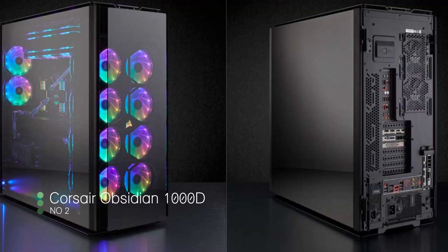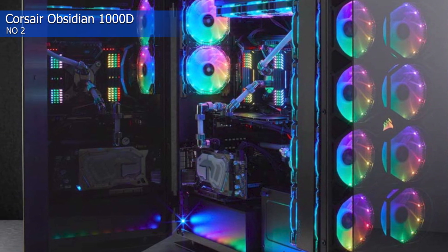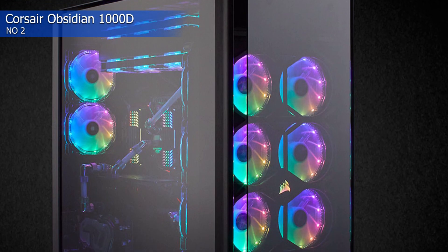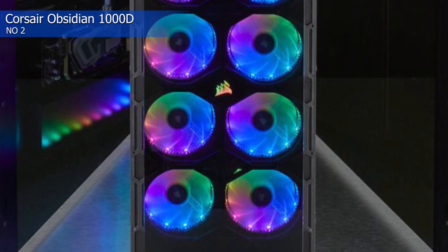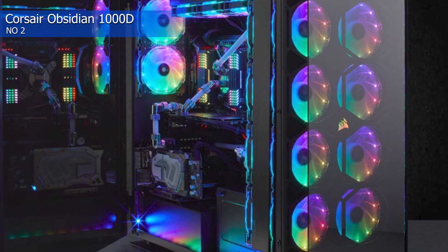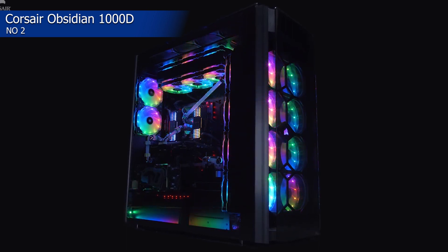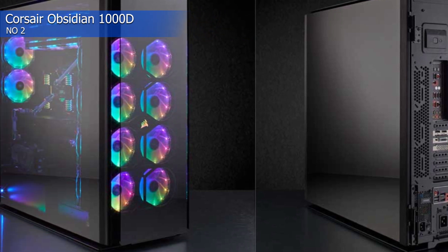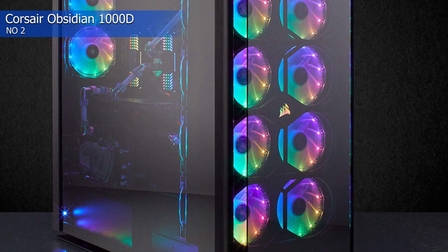Number 2: Corsair Obsidian 1000D. It's not often we come across a case that's more than large enough to house two builds inside, and that's precisely what the Corsair Obsidian 1000D can do. Standing tall at a staggering 27.3 inches, this super tower features enough space to house 18 fans and up to four massive radiators simultaneously — including up to two 480mm radiators on the front, a 420mm on the top, and a 240mm on the rear. There is also an RGB LED front panel I/O with built-in smart lighting and fan control via Corsair's integrated Commander Pro controller. The Corsair Obsidian 1000D comes in at 29.5 kg.